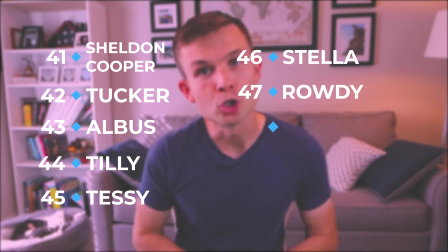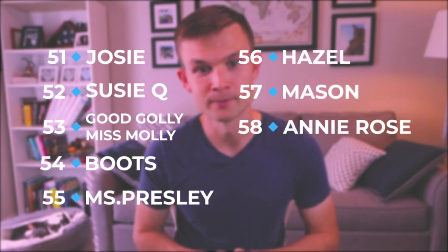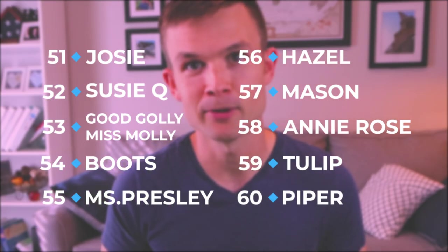Sheldon Cooper, Tucker, Albus, Tilly, Tessie, Stella, Rowdy, Lulu, Wilbur. Number 50 is Fenway. Then: Josie, Susie Q, Good Golly Miss Molly — another one of my favorites — Boots, Miss Presley, Hazel, Mason, Annie Rose, Tulip. Number 60 is Piper.